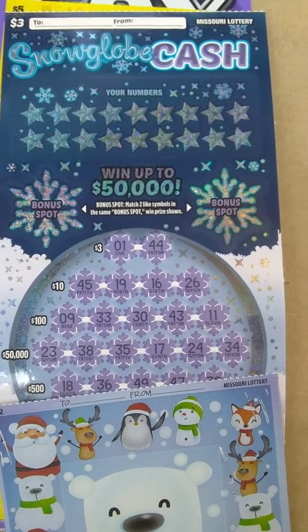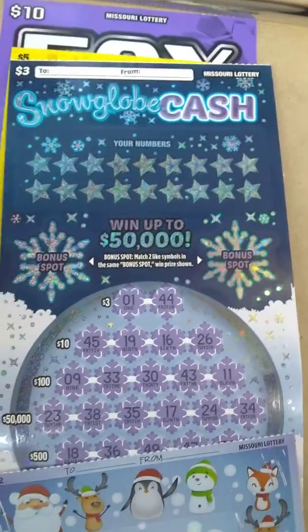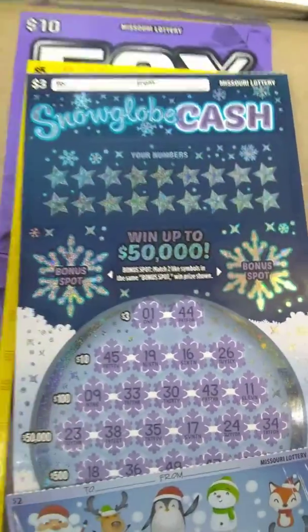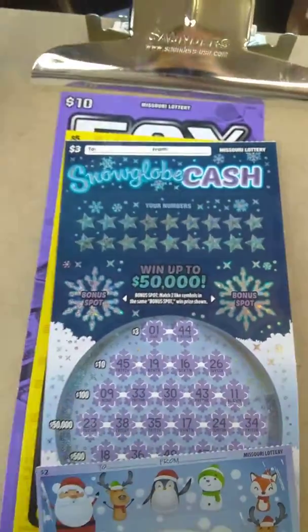Hey YouTube, this is Just a Scratchin' back with you for another chase video. The last three chase sessions we've done, we've done in Arkansas. The first two went pretty good, the last one didn't go so good. Over six rounds we ended up losing $65 on the last chase session, but the luck we had on the second chase session helped pay for most of that.